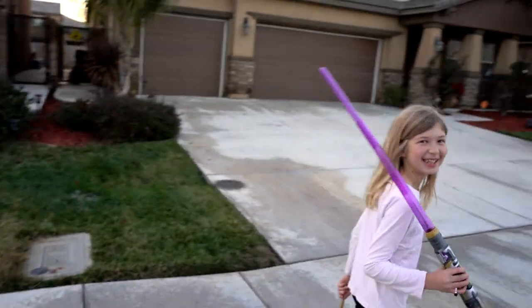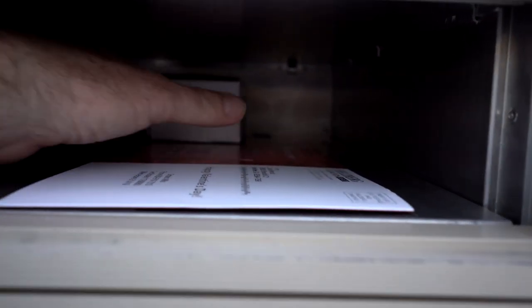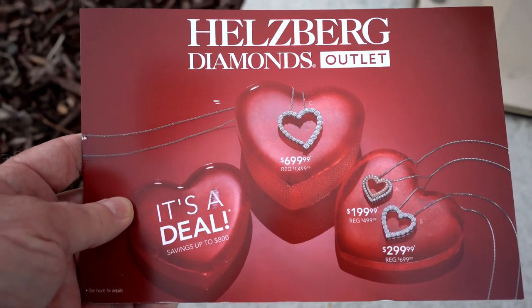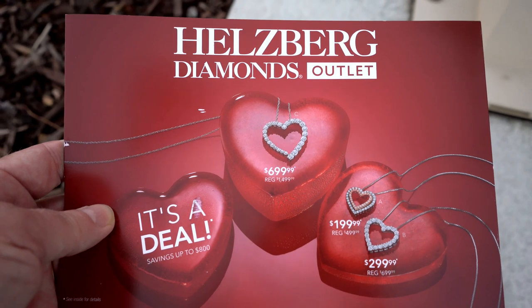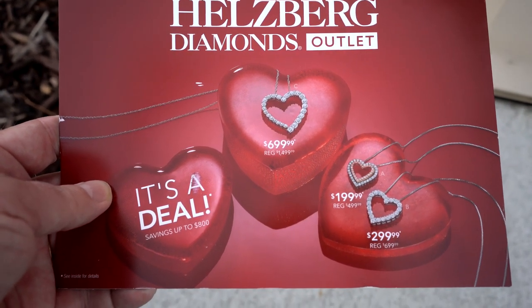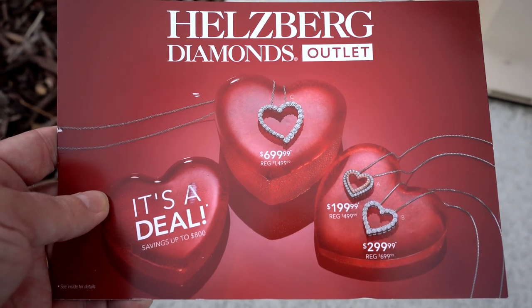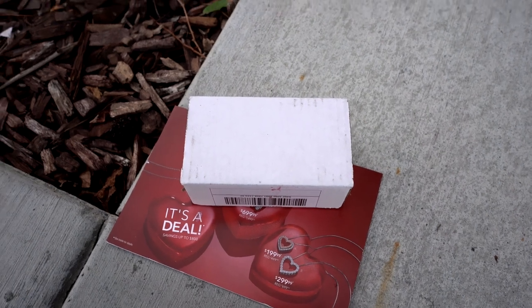Hi Ava! Next stop, the mailbox. Something in there. I think I'm showing our address everywhere. We get mail from Hellsberg now because this is where I bought Lisa's diamond — her 10-year anniversary diamond ring. So now we get a lot of mail from them. And we got some package for Lisa.